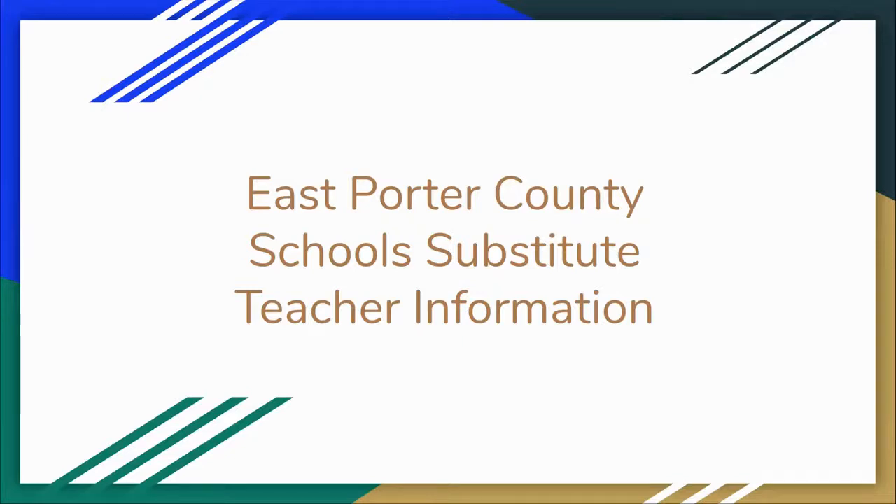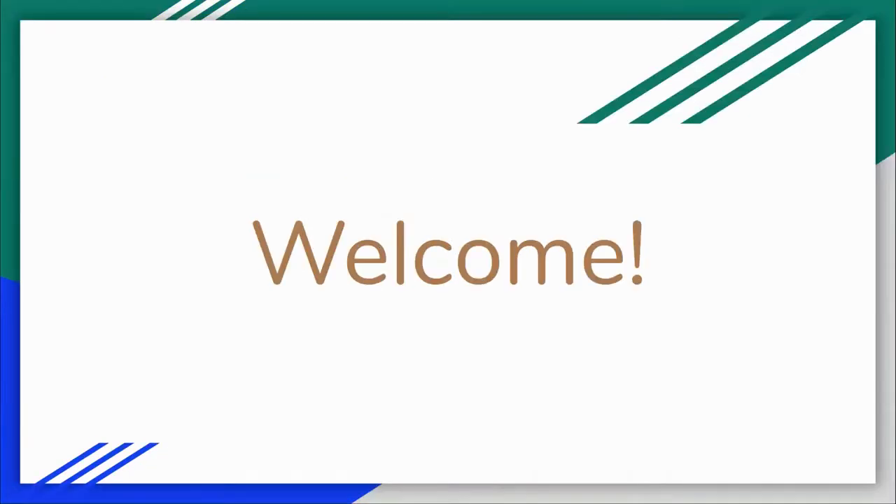Hello and welcome to the East Porter County School Corporation. We strive every day to provide a positive learning environment for our students and we thank you for choosing to work with our children. This video will provide you with the information necessary to help you know what to do to follow each building's specific procedures and how to keep your students safe in crisis situations.